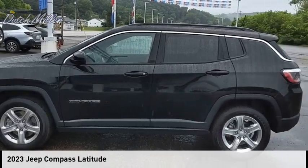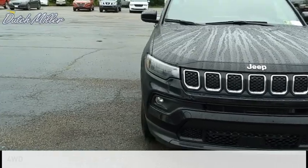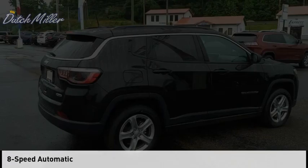Looking for the right vehicle? Check out the 2023 Compass. This vehicle is powered by a four-wheel drive, four-cylinder, 2.0 liter engine, and comes with an eight-speed automatic transmission.